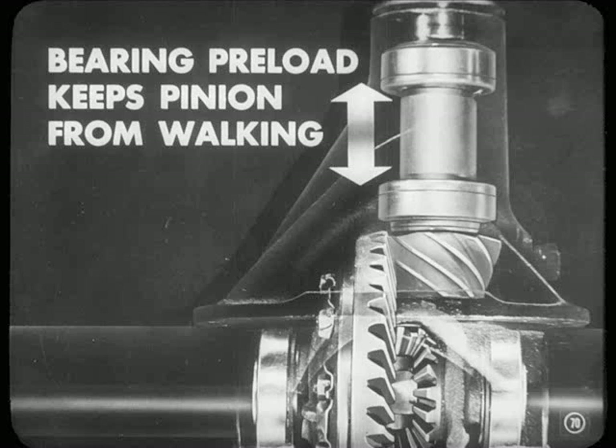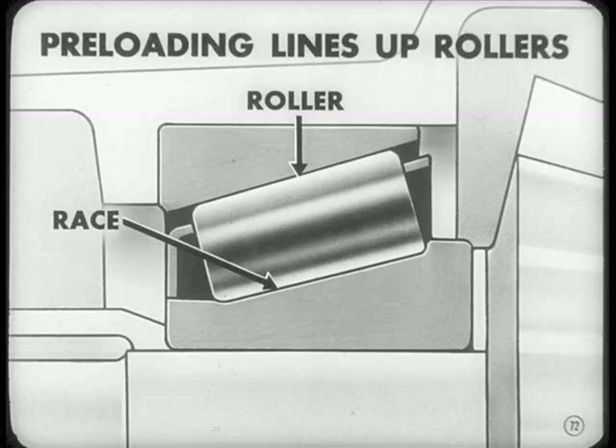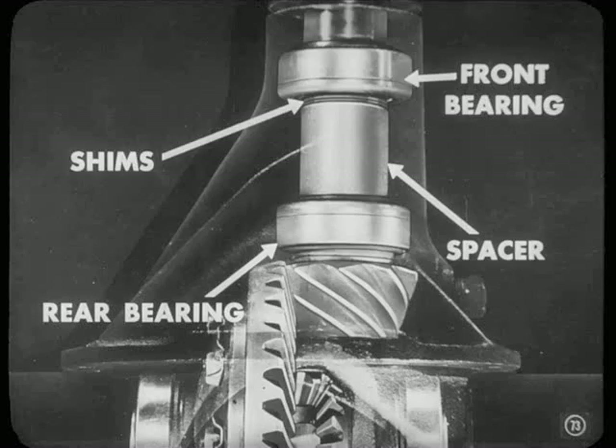Isn't that preload kind of rough on the bearings? Nope — actually, it's good for them. These are tapered roller bearings, Don. They're supposed to run under a thrust load. If they ran loose, the rollers would tend to work out of alignment. Preloading them and turning the bearings at the same time lines up the rollers on the race, and that way the bearings last longer. Well, how do you control the load? With shims, Don, between the front bearing and spacers. I'll show you just how it's done when we put this job together.